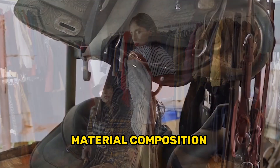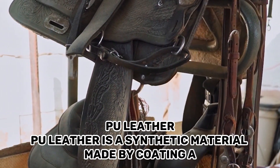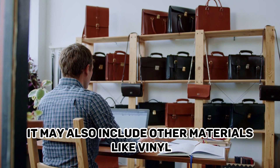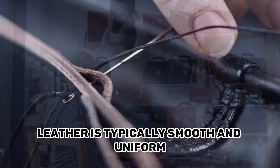Material Composition — PU Leather. PU Leather is a synthetic material made by coating a layer of polyurethane on a fabric backing. It may also include other materials like vinyl. The surface of PU leather is typically smooth and uniform.